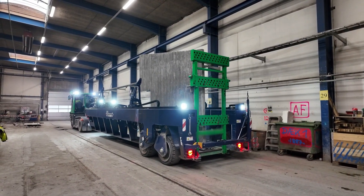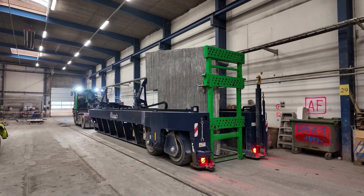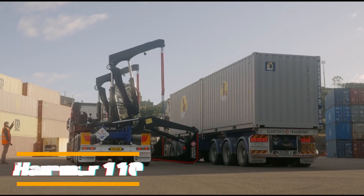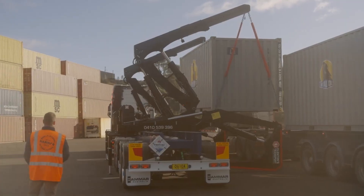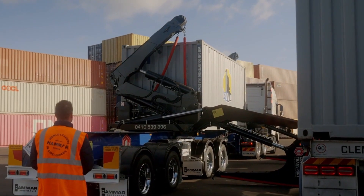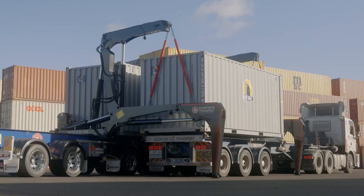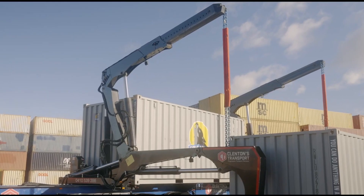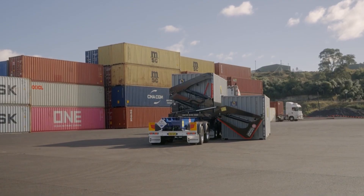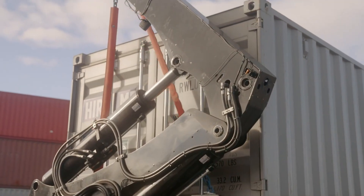By combining strength, precision, and operator-friendly features, the Antigroup Flatloader streamlines transport operations, making it an invaluable invention for heavy-duty pre-cast logistics. The Hammer 110 is a state-of-the-art side-loader trailer, engineered to redefine container handling with its unique combination of speed, stability, and precision. Designed to move, stack, and transfer shipping containers efficiently, it can handle payloads of up to 40 tons with ease. Despite its heavy-duty capability, the Hammer 110 maintains a low tare weight, particularly in its standard 20- to 40-foot, three-axle version, making it both robust and efficient for operators across logistics and intermodal industries.